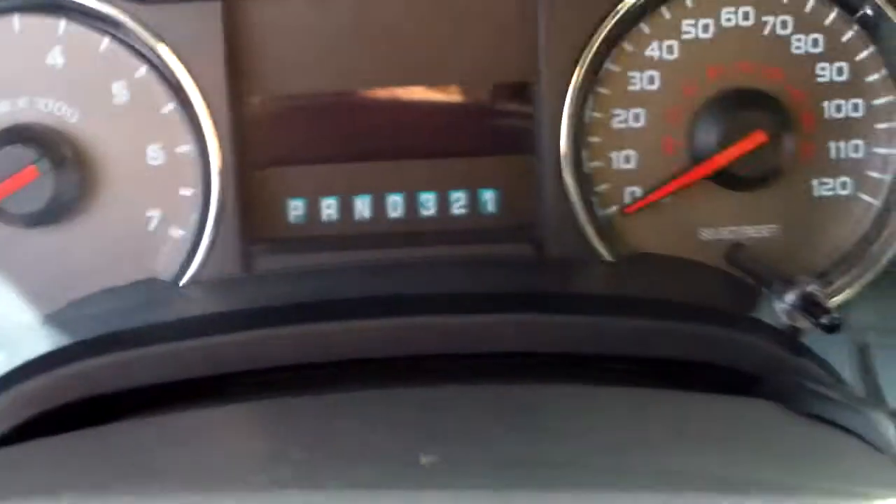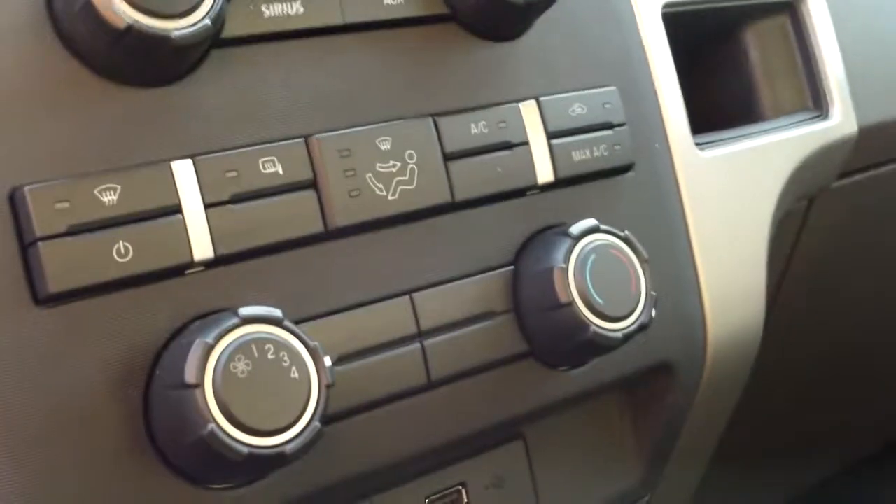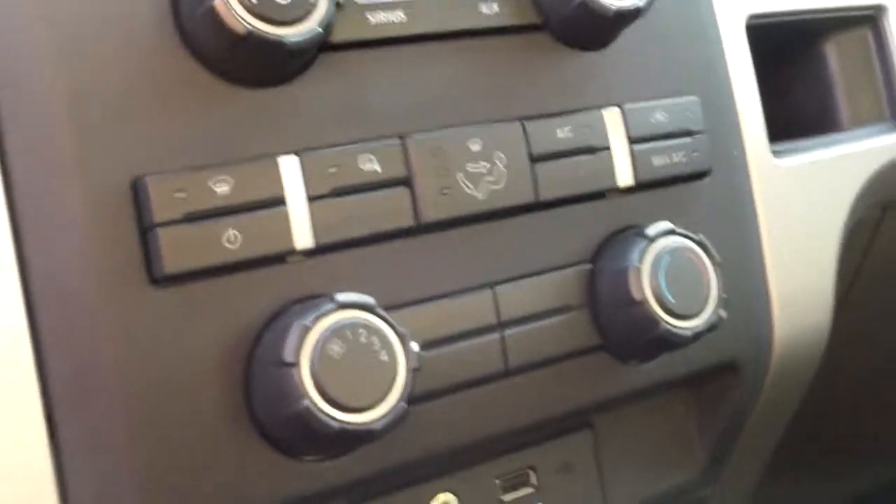Cup holders in the center console, a little storage here as well, cruise control, media adjustments, and the center console is going to have an audio system, CD player, auxiliary plug for MP3, and this has Microsoft Sync as well. Dial-up four-wheel drive system is on board here.